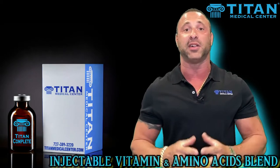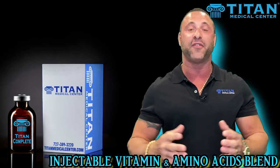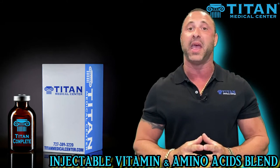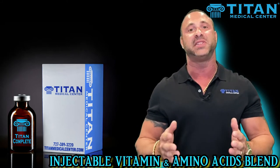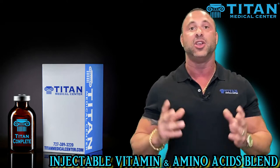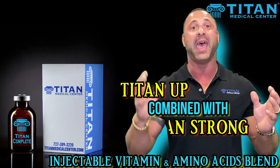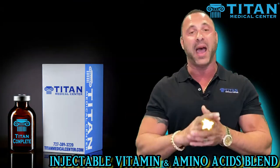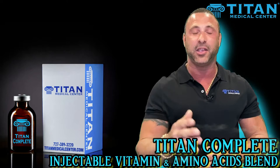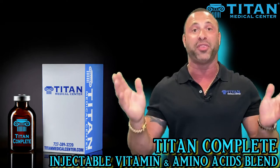Hey guys, today I want to talk to you about Titan Complete. I've got a lot of questions about Titan Complete. It's a signature vitamin amino acid injectable blend that we have here at Titan Medical Center specifically and exclusively for our patients. It actually combines two signature blends that we had before — Titan Up and Titan Strong — into one, making it easier for our patients to inject one time and get the benefits of both therapies.